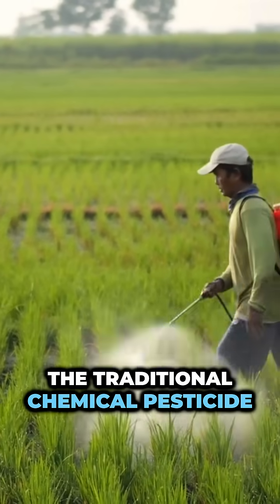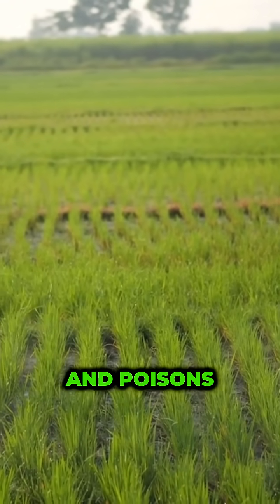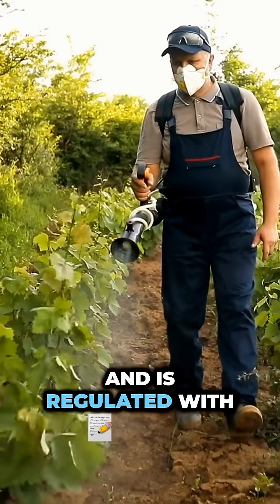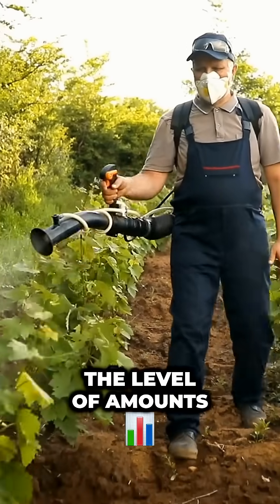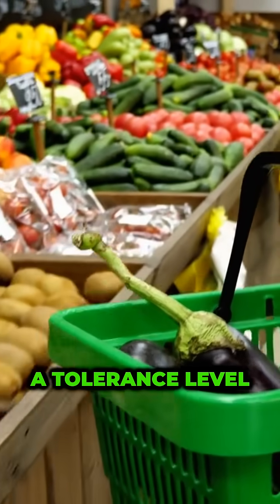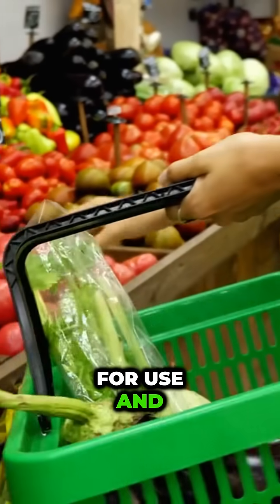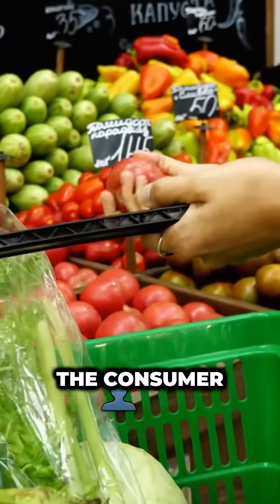It's different than the traditional chemical pesticide that uses patented formulas and poisons and is regulated with the level of amounts that it could be used. And there's usually a tolerance level, meaning a certain amount that is allowed for use and for consumption by the consumer.